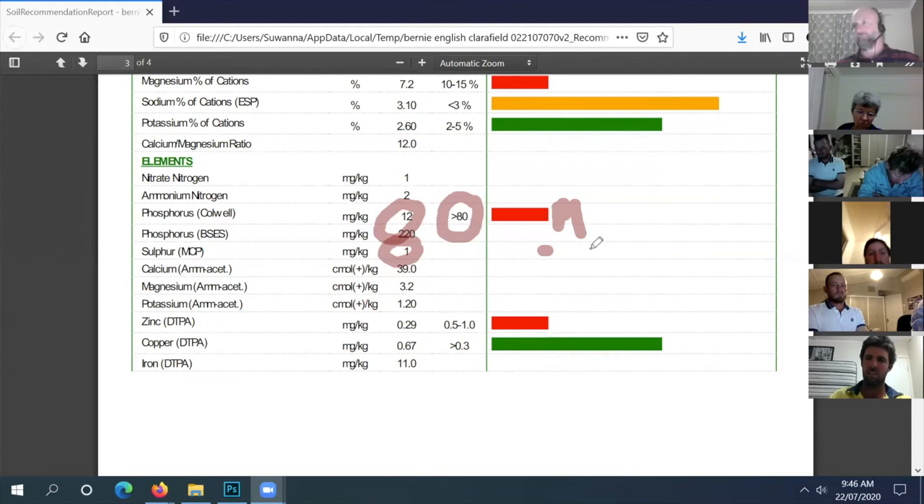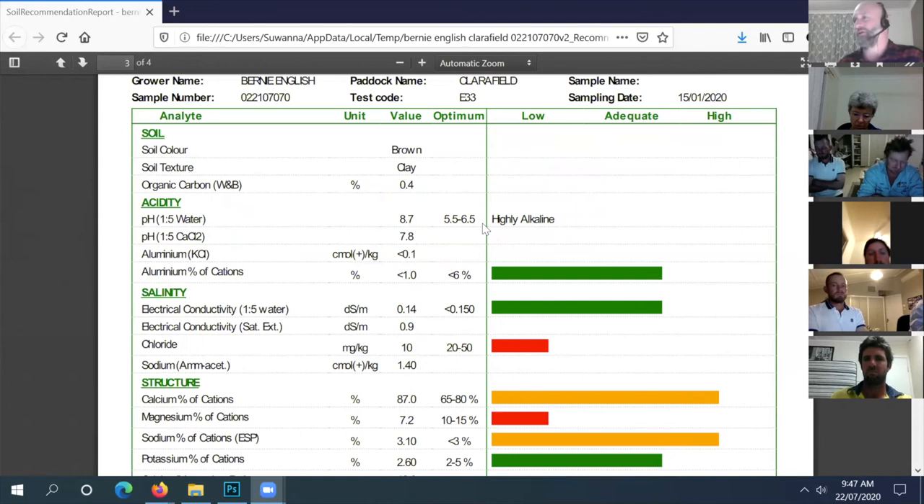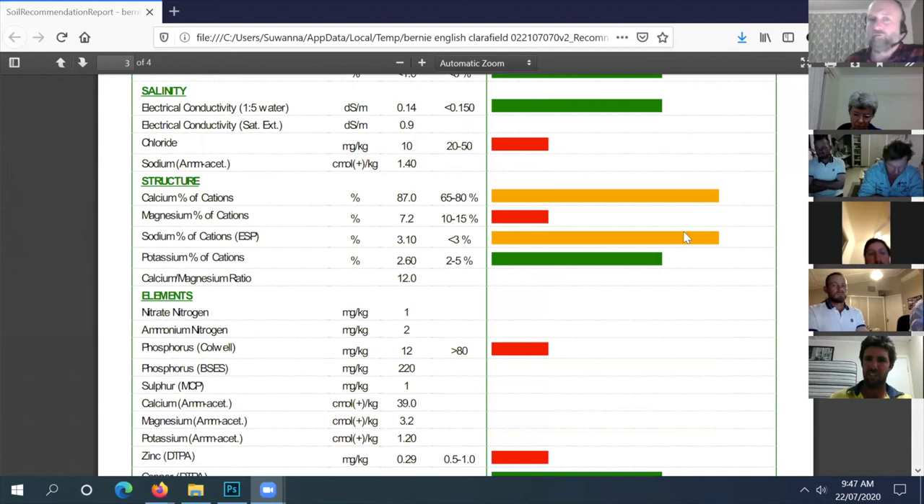Sulfur does lower pH, but at fertilizer rates of around 100 kilos per hectare it won't shift the pH significantly. In your landscape you'd be pushing it uphill to lower pH over time - that's just the nature of your soil type and climate. Sulfur looks to be a limiting nutrient and phosphorus is marginal too. The fertilizer that would work is superphosphate - it contains both sulfur and phosphorus.